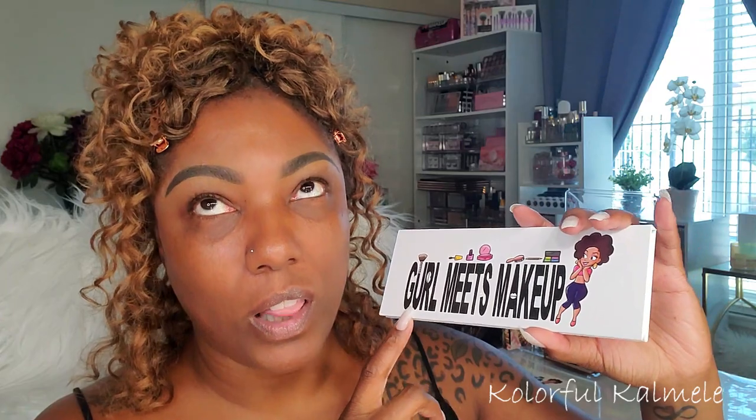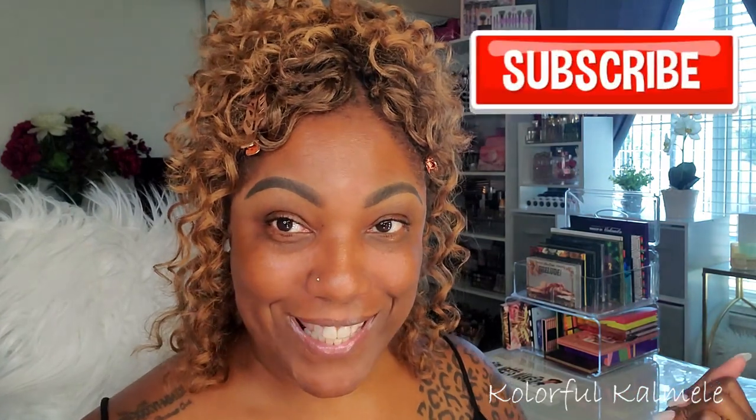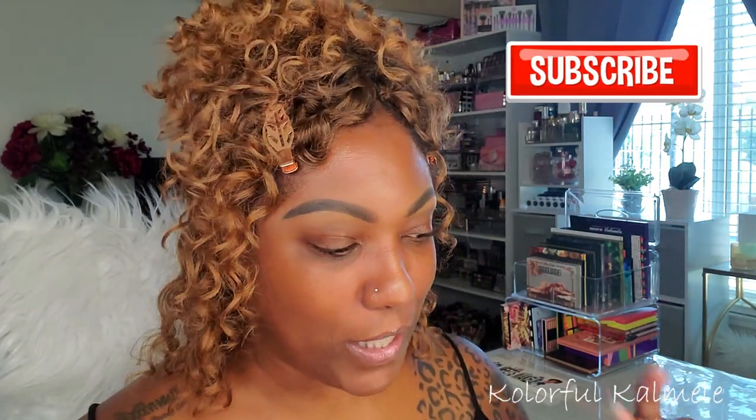We're going to be trying out some Iman complexion products, and I also want to do a quick eye look with this Girl Meets Makeup eyeshadow palette — one of the Black-owned brands I discovered. I purchased this eyeshadow palette called Gloomy. She has a lot of eyeshadow palettes in this same style but she was sold out of almost all of them, so I was able to grab this one.